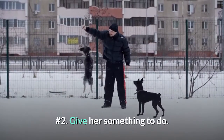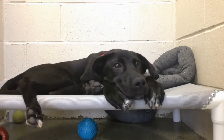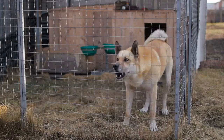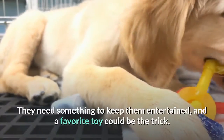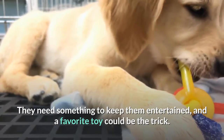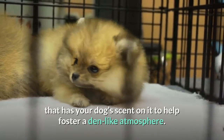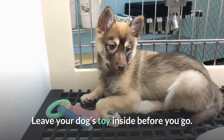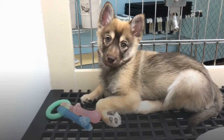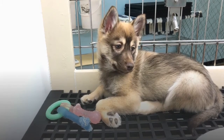Number 2: give her something to do. Imagine if you were left in an empty crate for hours. You might be the type that will take the opportunity to snooze, or you're the restless type that can't sit still. Dogs are the same. They need something to keep them entertained, and a favorite toy could be the trick. Cover the floor of the crate with a soft blanket that has your dog's scent on it to help foster a den-like atmosphere. Leave your dog's toy inside before you go. Make sure it is safe — no loose fabric ends or long pieces of rope that could potentially get snagged on the crate.